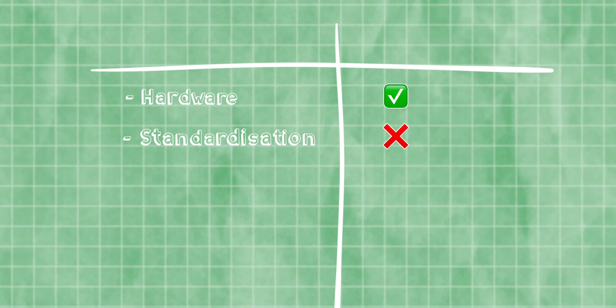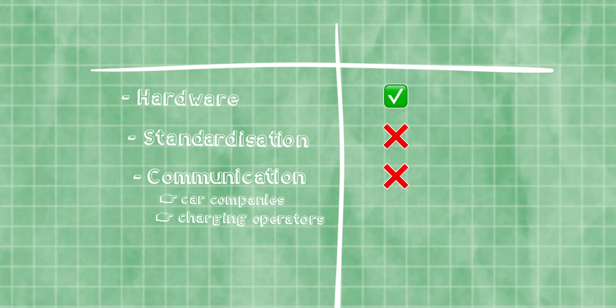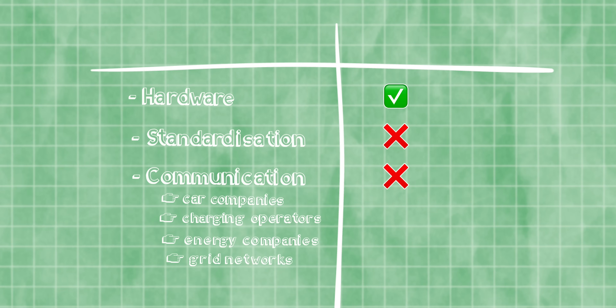The hardware exists, but standardisation, communication protocols, and getting all of the car companies, charging operators, and energy companies and various grids on the same page has proved somewhat of a stumbling block. Fortunately, there are quite a few people trying to figure it out.